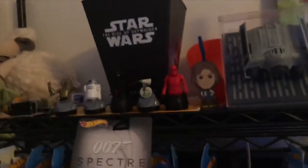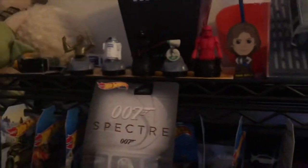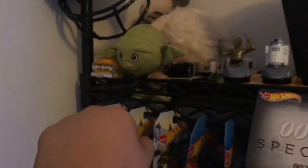Over here we got the shelf — the Hot Wheels shelf. I used to collect Hot Wheels, kind of still do. Then up here we got the Star Wars shelf with all these minifigures, Baby Yoda, the movie bucket, and the TIE fighter drone that I don't really use anymore.